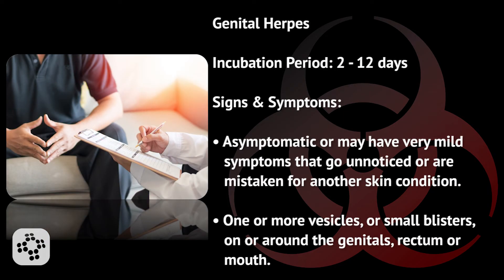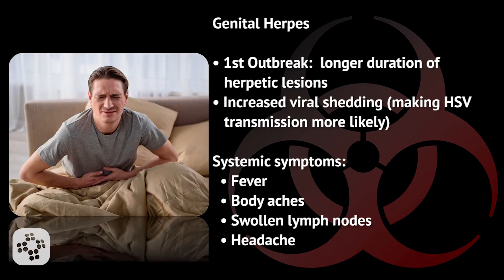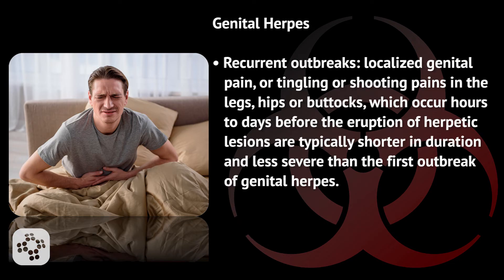The incubation period for HSV-2 normally ranges between 2 and 12 days. Signs and symptoms include asymptomatic — no symptoms at all — or a very mild symptom that goes unnoticed or is mistaken for another skin condition. There can be one or more vesicles or small blisters on or around the genitals, rectum, or mouth. On its first outbreak, it usually has longer duration of herpetic lesions and increased viral shedding, making HSV transmission much more likely. It has systemic symptoms including fever, body aches, swollen lymph nodes, or headache. Recurrences are usually localized with genital pain, tingling, or shooting pains in the legs, hips, or buttocks occurring hours to days before eruption of herpetic lesions, and are typically shorter in duration and less severe than the first outbreak.